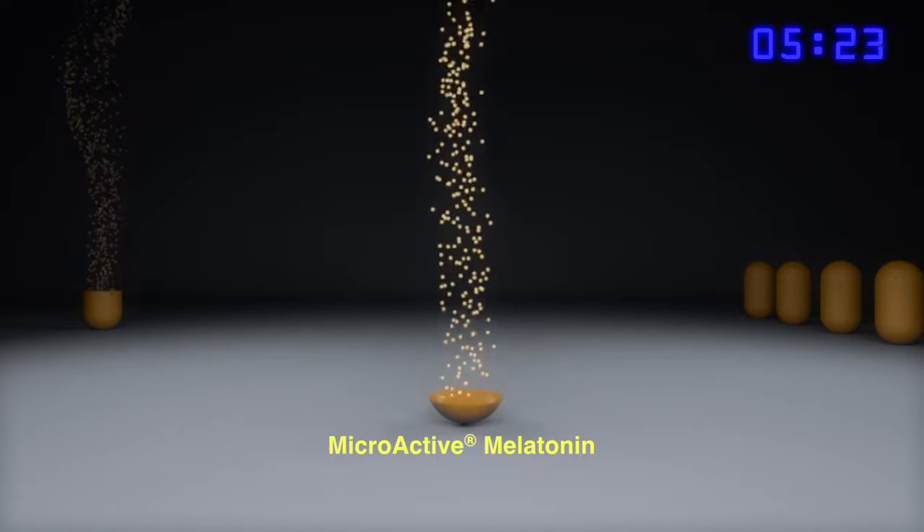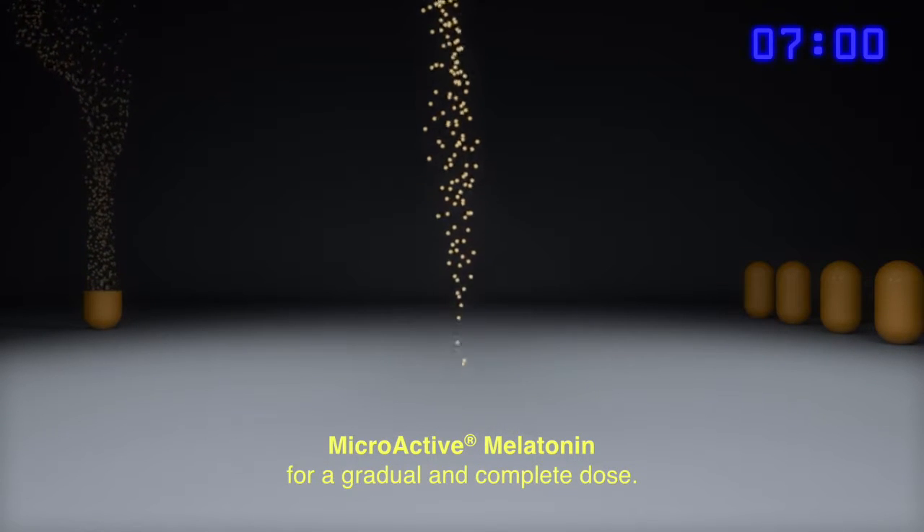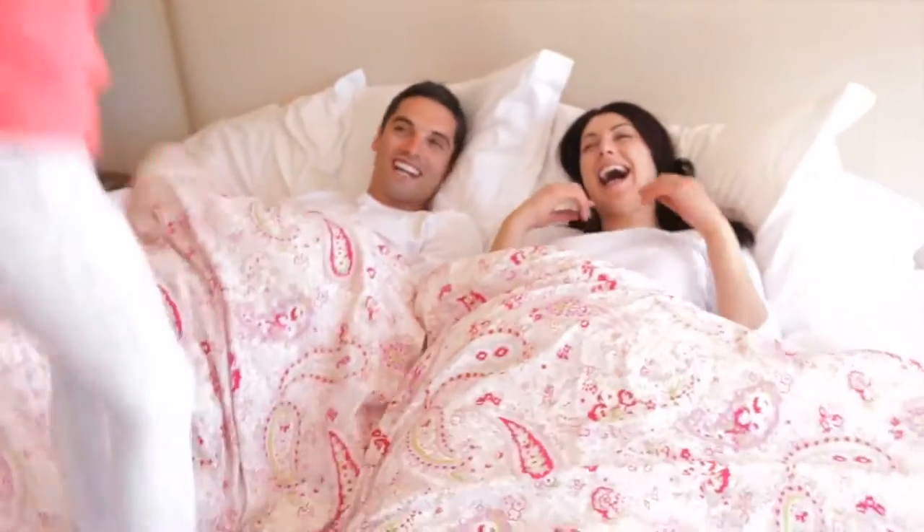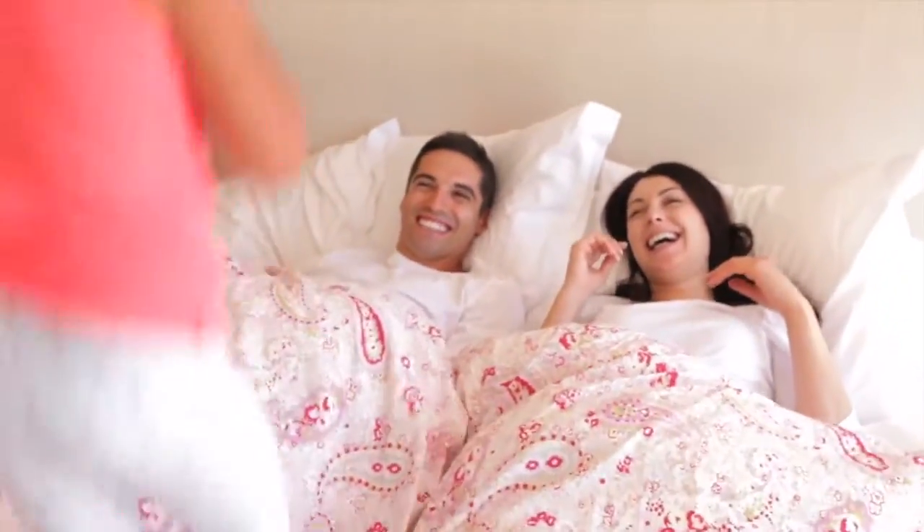seven hours, giving users a more gradual and complete dose than the competition. And MicroActive melatonin has the same sustained release as doctor-prescribed melatonin costing many times more. All-natural, time-released MicroActive melatonin is just the right amount